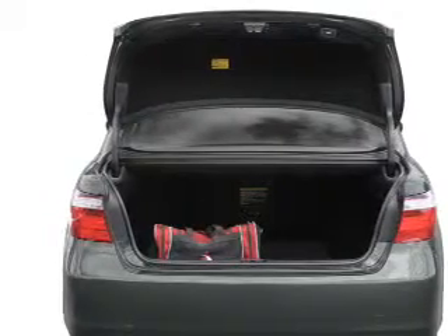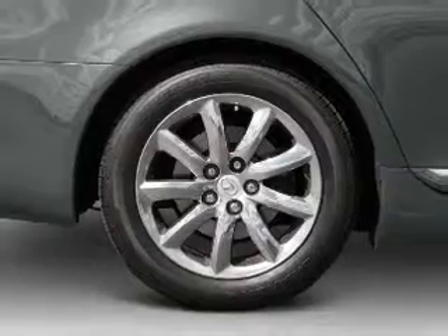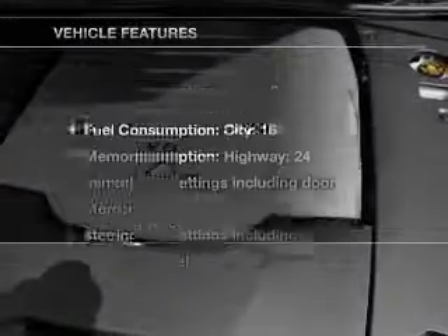Stand out from the crowd with premium wheels. The anti-lock braking system will keep you safe on the road. There's nothing like a sunroof on a nice day. Memory settings are just one of the extras.